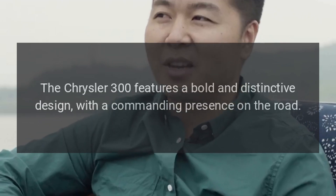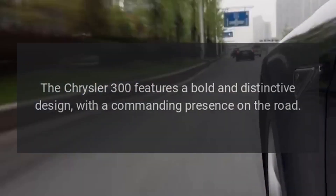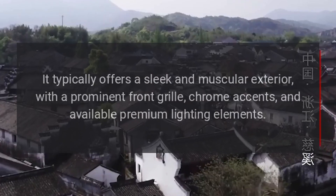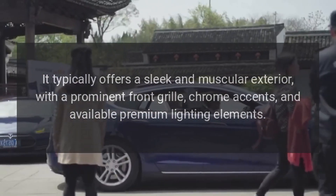Design. The Chrysler 300 features a bold and distinctive design, with a commanding presence on the road. It typically offers a sleek and muscular exterior, with a prominent front grille.